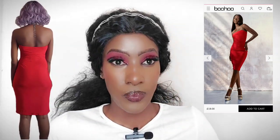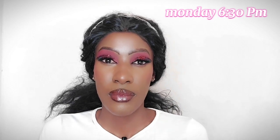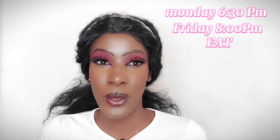Those are all the dresses, guys. If you're not yet subscribed to my channel, make sure you subscribe. I post content twice a week: Mondays at 6:30 PM and Fridays at 8 PM — for makeup tutorials, fashion inspiration, and skincare. Thank you so much for watching — I'll see you in my next video, bye!